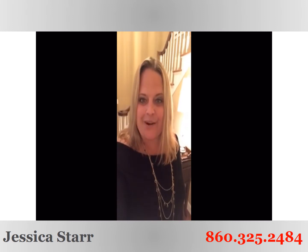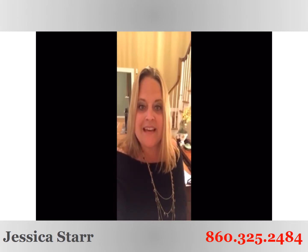Welcome home. This is Jess Starr here with Starr Realty Group at Keller Williams Realty, standing inside our beautiful new listing. This one is 6 Wildflower Lane in West Simsbury, Connecticut, a part of the Tootin Hills Elementary School district.